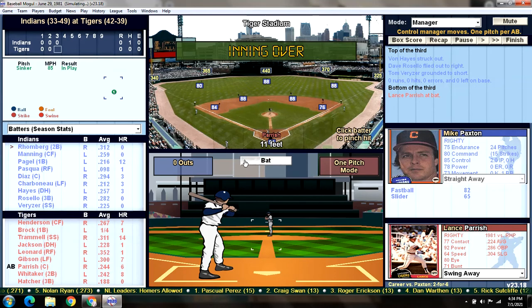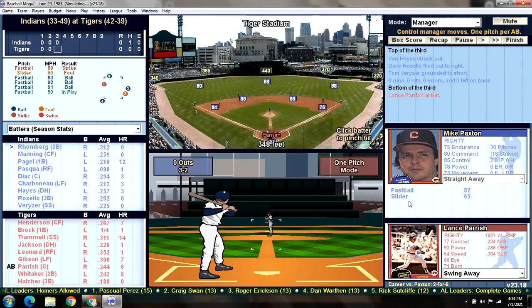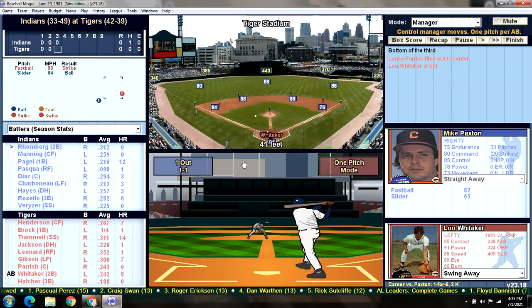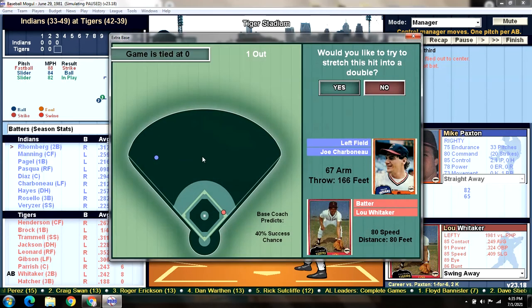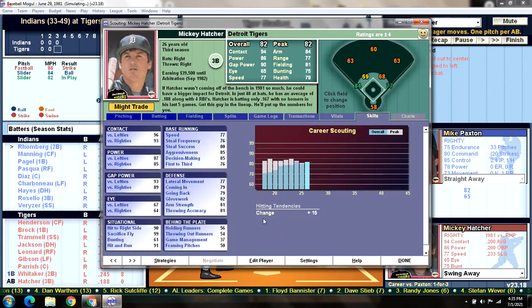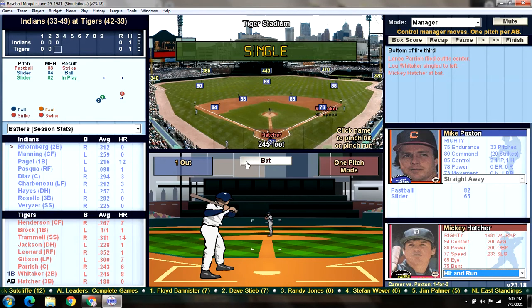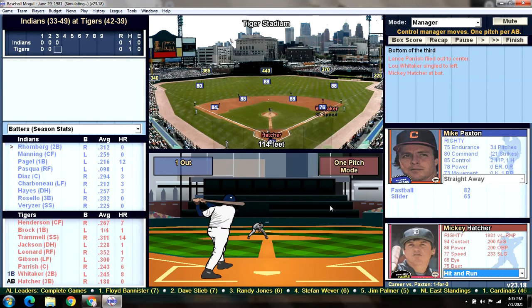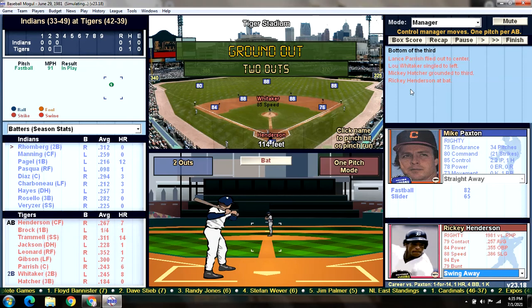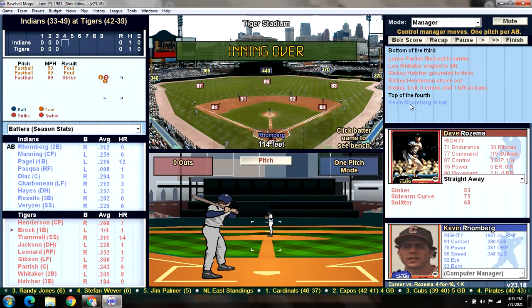Bottom of the third. Here's Lance Parrish, batting .244 overall. He flies out to center field, one down. Next up is Sweet Lou — base hit to left, the Tigers' first base hit today. We're not going to risk a double. Mickey Hatcher comes up, and let's hit and run to get everybody moving along. Ground ball to third, moving Whitaker to second base as Rosello makes the play. Two down. Whitaker in scoring position for Ricky Henderson — and Henderson takes a strike three looking.